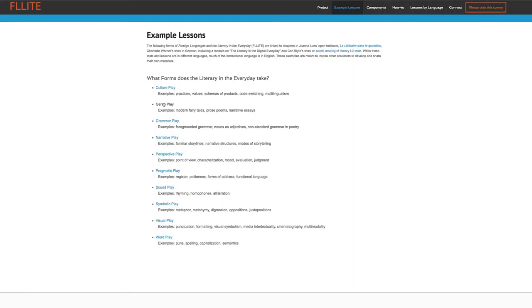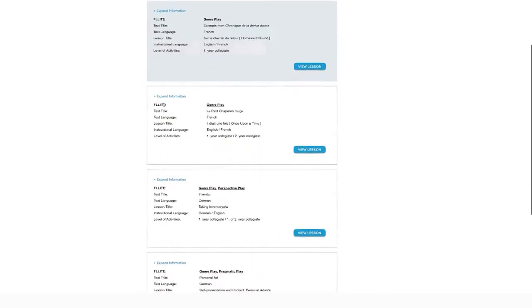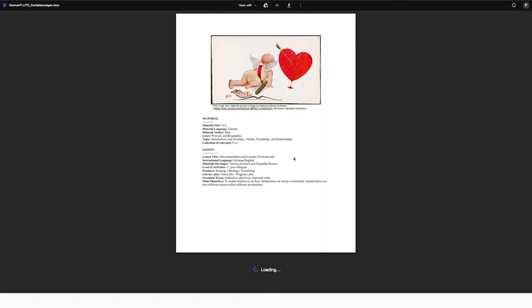In this particular instance, one of the categories that falls under is genre play. If I go under there, there's the lesson — it's a lesson on personal ads. To understand that choice, I want to tell you a little bit about my curricular context, and then I'll show you a tiny bit of the lesson and we'll talk about the assessments.